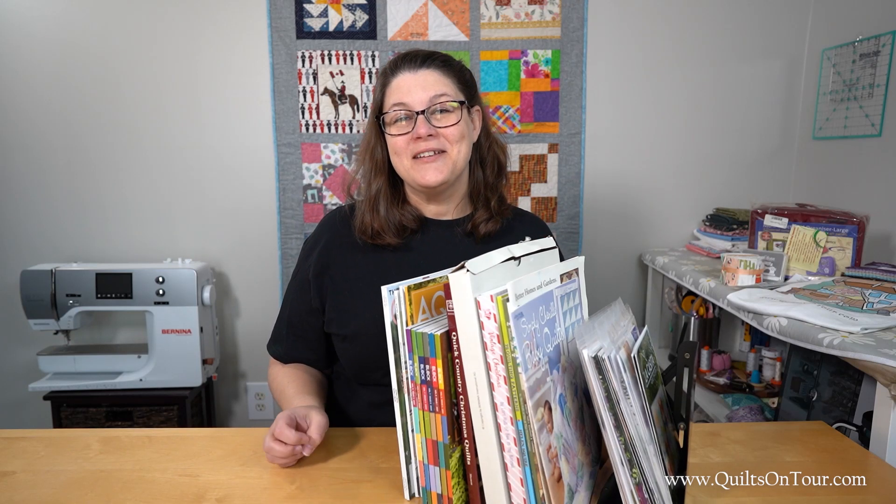Hi everyone! It's Alisha with Quilts on Tour and it's another Nifty Notion Wednesday!